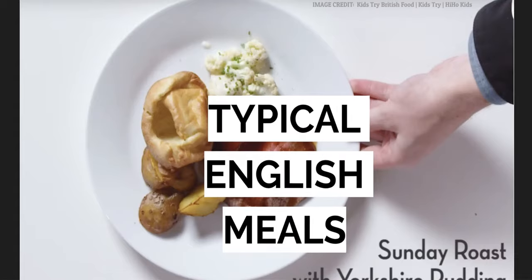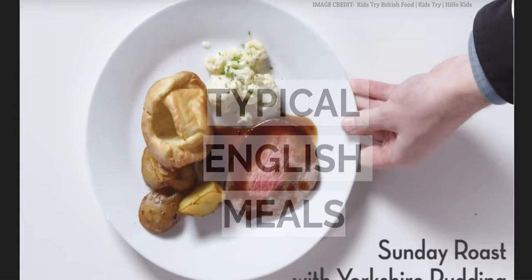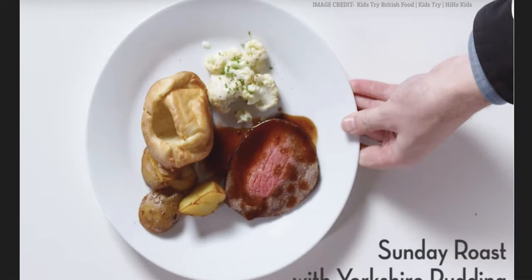Typical English meals. This is a Sunday roast with Yorkshire pudding. There is roast beef, cauliflower, Yorkshire pudding — which is a type of bread — and potatoes.